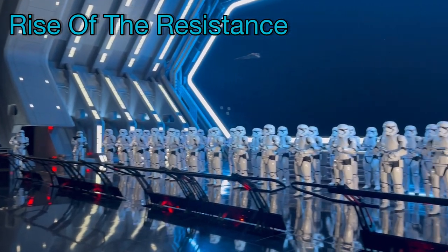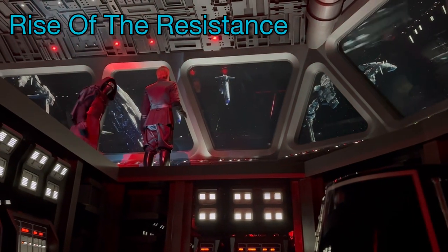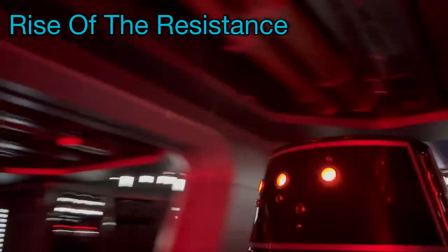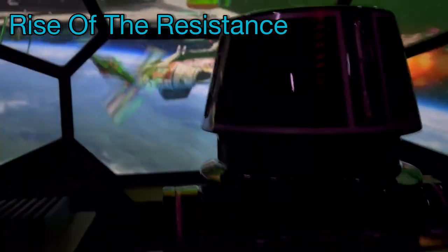That's 100% real-life stormtroopers. The prisoners have escaped. How brave, but ultimately hopeless. There's nowhere to run. That drop is terrifying.